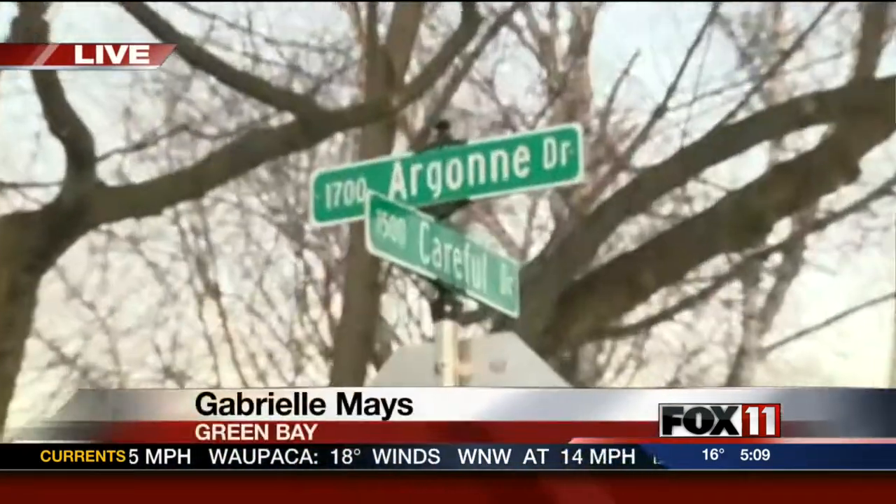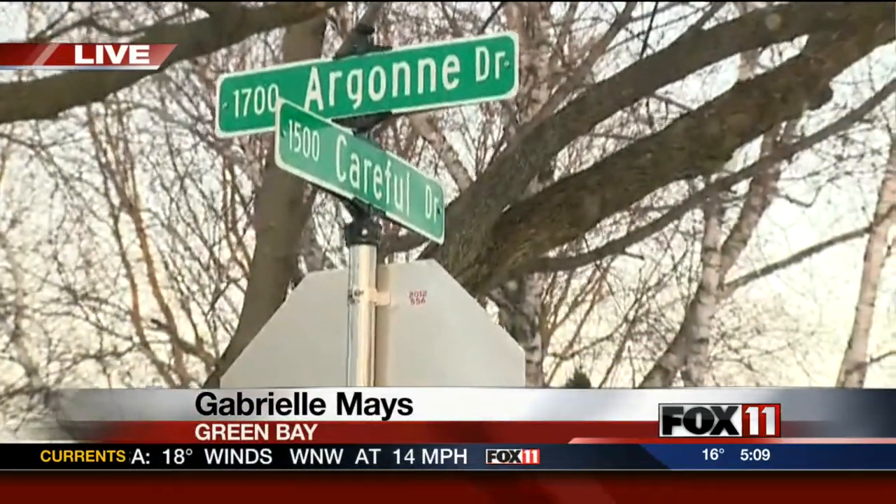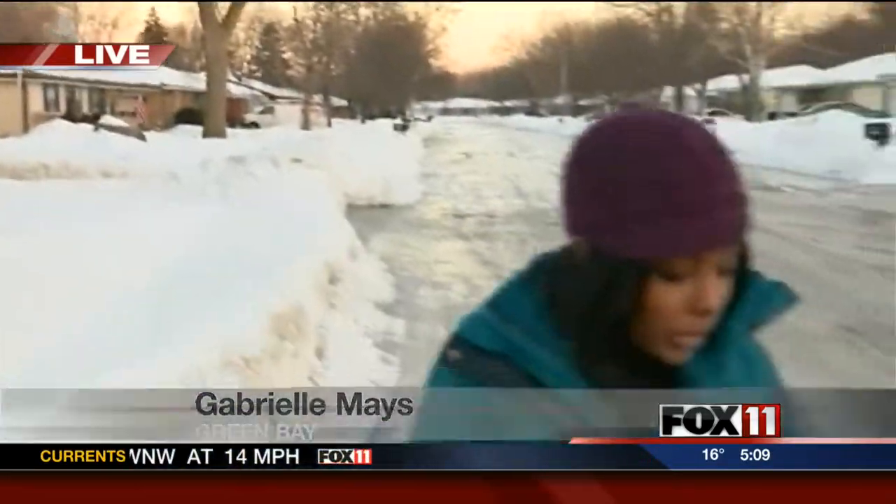Michelle, I'm on Careful Drive, and if you take a look at these roads, you should be careful because it's very slippery, it's very dangerous, and if you have to drive or walk on them, it can be treacherous.